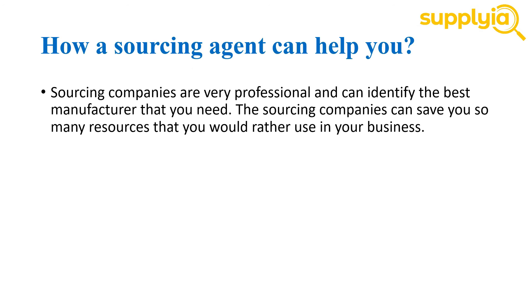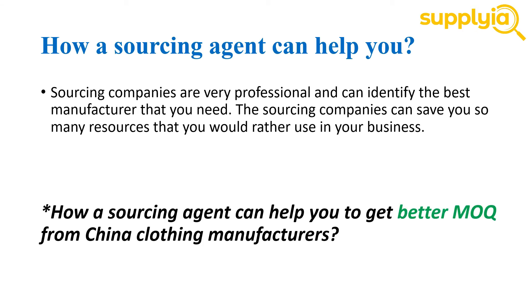So how can a sourcing agent help you? If you don't have sufficient information on clothing supply, you can get in contact with local Chinese partners or sourcing companies to help you find the most professional clothing manufacturers. Sourcing companies are very professional and can identify the best manufacturer that you need, saving you many resources that you would rather use in your business. As an example, I'm going to cover how a sourcing agent can help solve one of the most important issues: how to lower your MOQ.